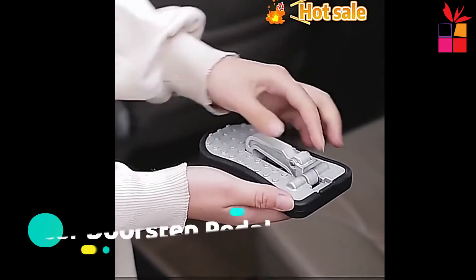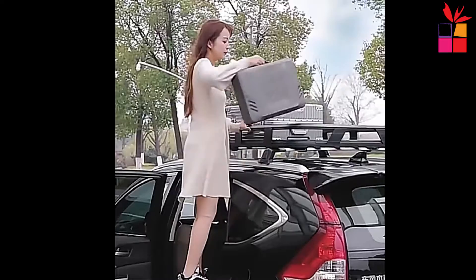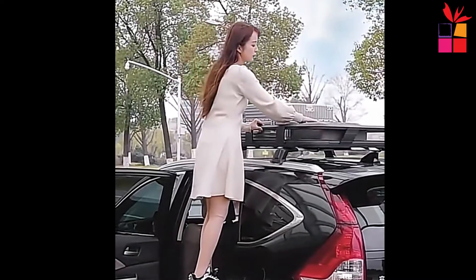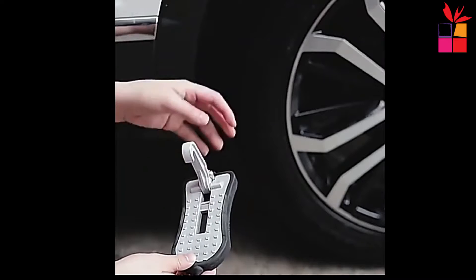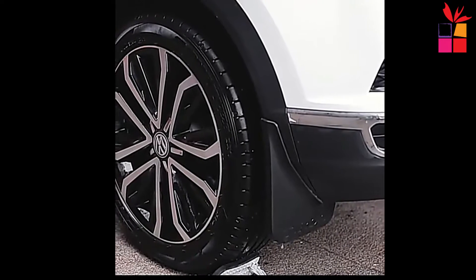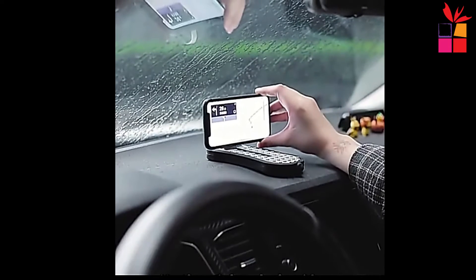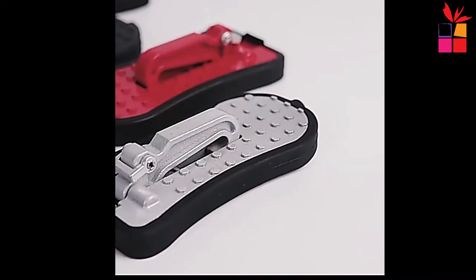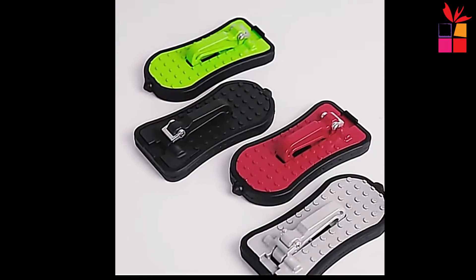At number 8, the Multifunction Car Doorstep Pedal. This multifunction car doorstep foldable hook foot pedal is a great way to keep your vehicle organized and safe when you're not using it. The aluminum alloy folding hook design is easy to carry, and the silicone car pedal makes it easy to put your foot on the brake. This rack can be attached to both front or rear doors, and its lightweight design means it can be easily transported.